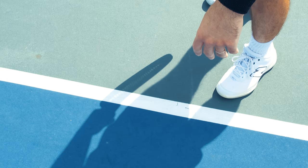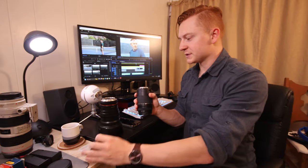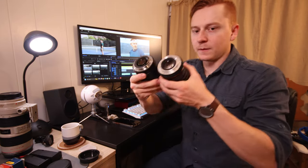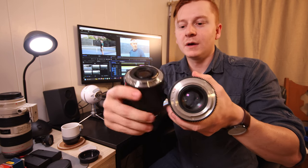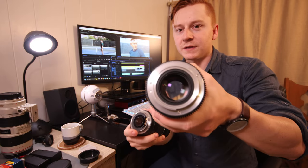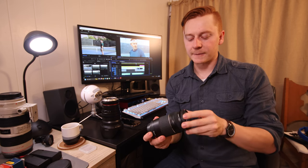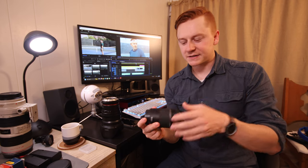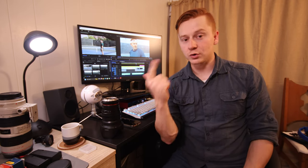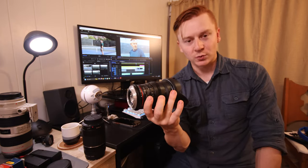The problem I ran into was on my Canon R50 — their mounting systems are different. Here's a typical Canon lens with the connectors, and this Rokinon has nothing. There's a setting in the camera that you have to switch on, which is 'release shutter without lens.' What that does is tell the camera to record video or shoot pictures without a lens registered, because it doesn't recognize this cinema lens.